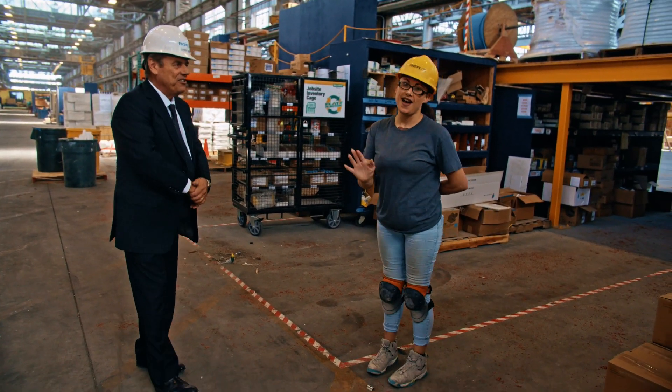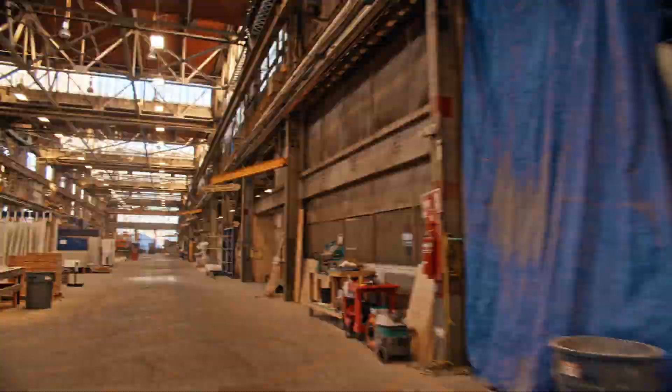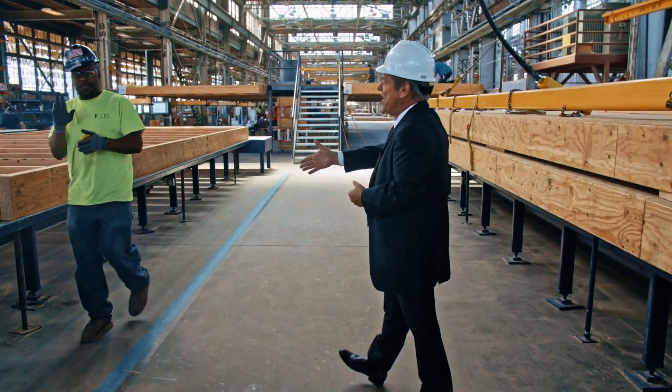The best way for me to describe the factory is we're roughly 256,000 square feet. Our factory is made up of primarily 33 different workstations. Right here you can see the floor of the actual modular being built.